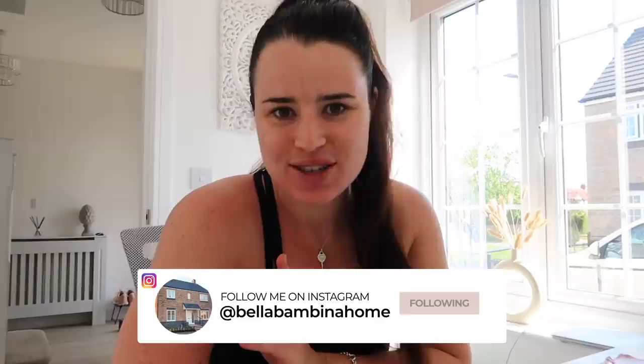Good morning everybody and welcome back to another moving vlog. Today is a beautiful Friday and thank goodness the weather has changed here in the UK. We've had some lovely weather recently now in June. In this vlog, as you would see from the title, we are doing a bit of landscaping on the house.